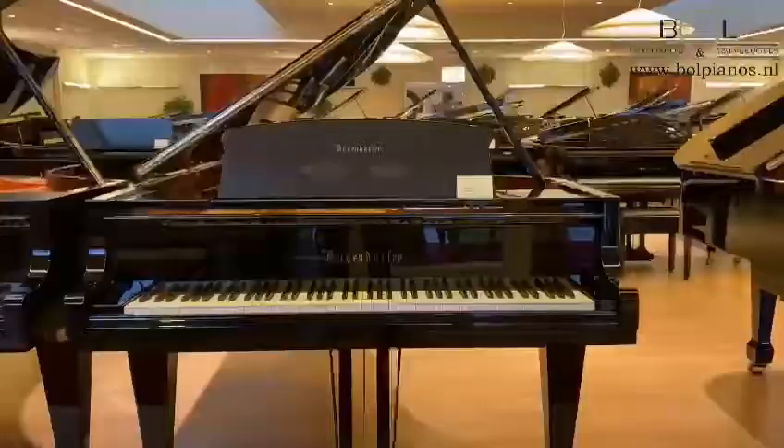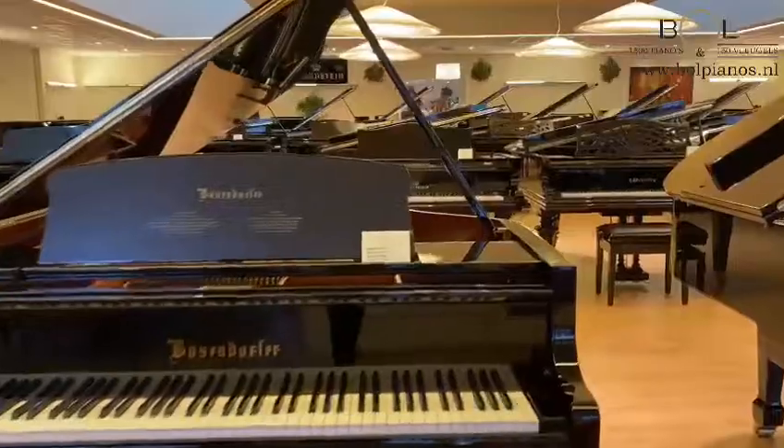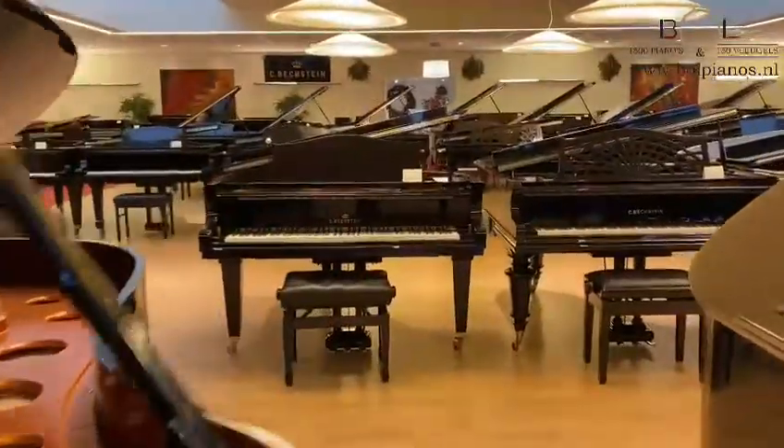Welcome to Ball Pianos and Grand Pianos. In this short video we would like to give you a tour through our showrooms.